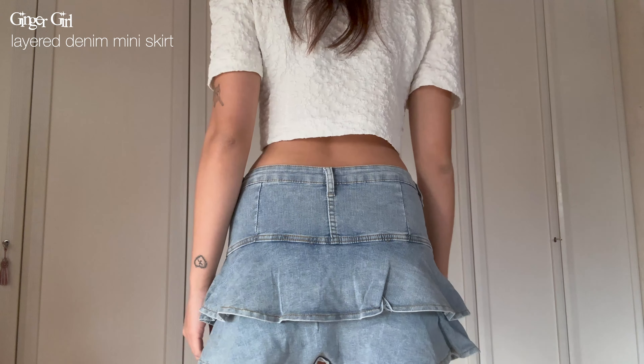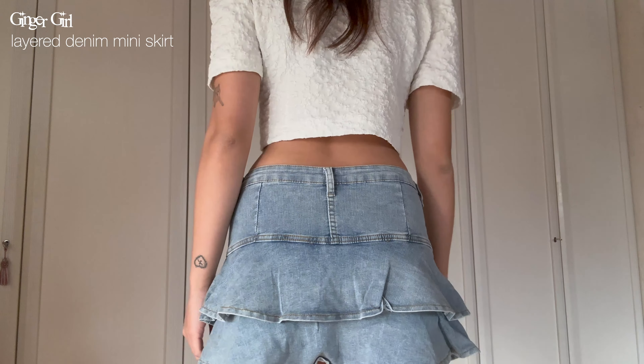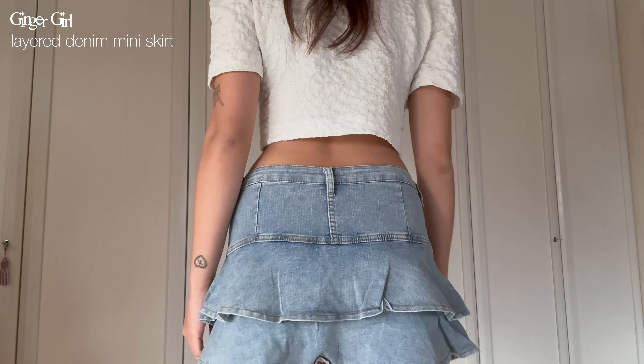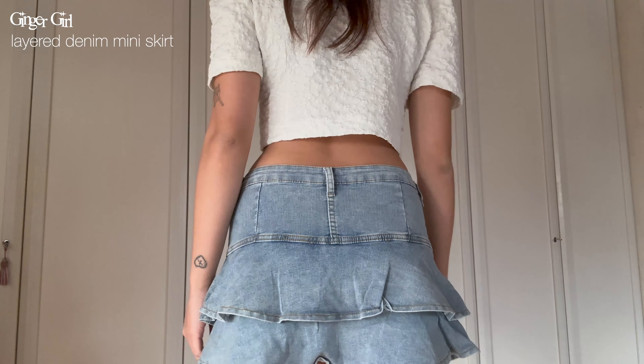Another ruffled skirt is this denim one, but this one only has two tiers. I've always wanted a denim skirt and it took me a while to find one I really liked — I don't like straight A-line denim skirts because they don't look that good on me. I really love that this one is pleated. It also comes with built-in shorts. The denim material is nice and sturdy and just super stylish.